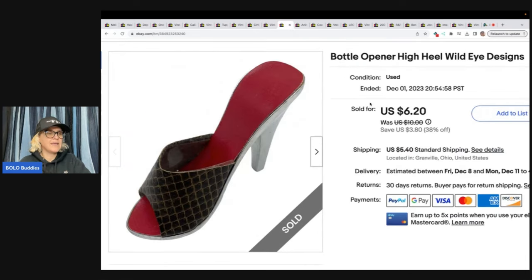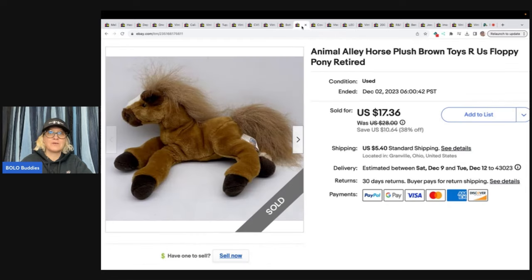The next item — I really did not think this would ever sell. I got it at the Goodwill bins; I don't even know why I picked it up, probably because it was small and easy to list. I just wanted to see if I could sell it. It's a bottle opener — a high heel shoe bottle opener. Got it at the bins, sold it for $6.20 plus shipping. Not a big money bolo, but I can say I sold a high heel shoe bottle opener!